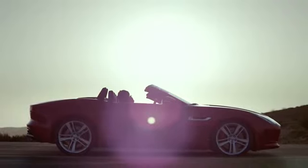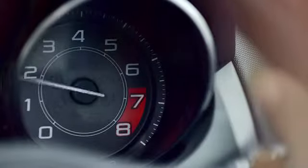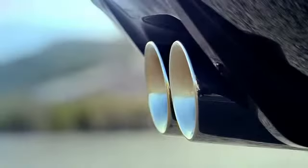The Jaguar F-Type — it looks alive and it feels alive. Supercharged engines give the F-Type its burning sense of urgency, and the sense of urgency can be increased at will on F-Type S with dynamic launch mode.